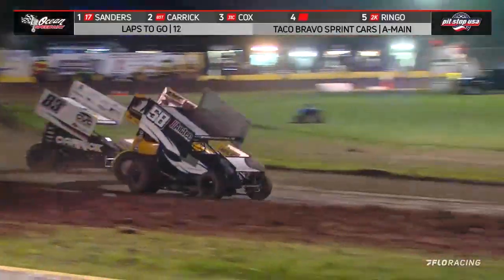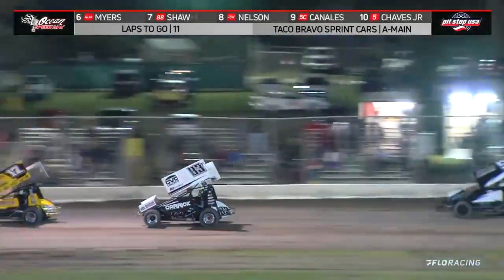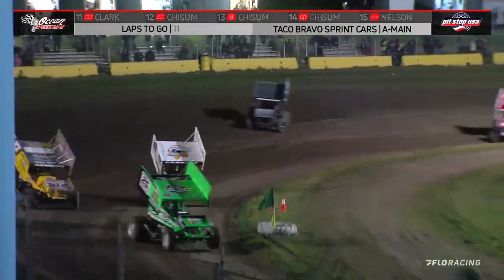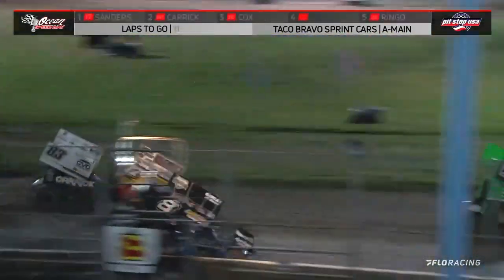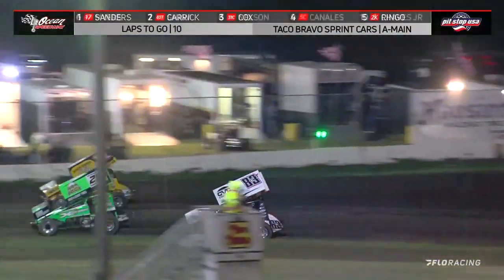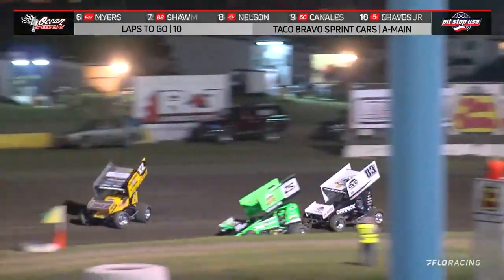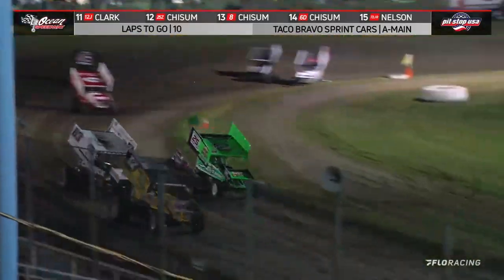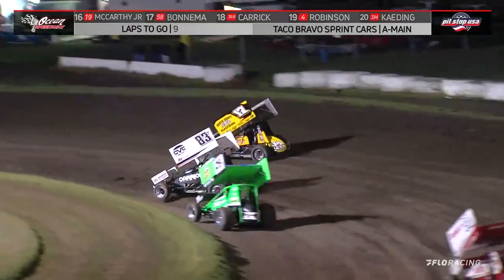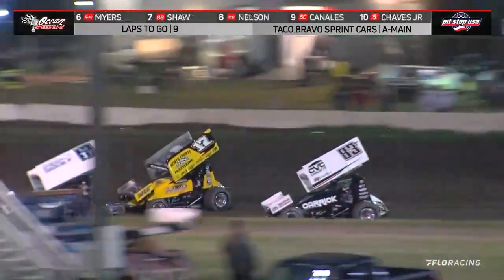Down the front straightaway, Carrick all over Sanders. Into one and two with lap traffic there — here comes the Lincoln driver down the back straightaway. It's a classic Ocean Speedway duel between the two-time champion and the 19-year-old, Sanders and Carrick. Into one and two at 25 laps down. Lap car — Jason Chisholm right there. Sanders goes around the outside, Carrick trying to follow suit. Down the front straightaway, Tanner Carrick to the inside. Sanders gets into the rough spot. They race down the back straightaway for the top spot.